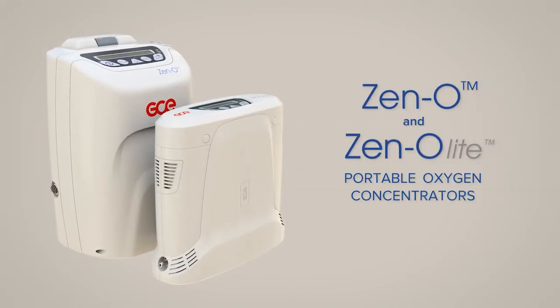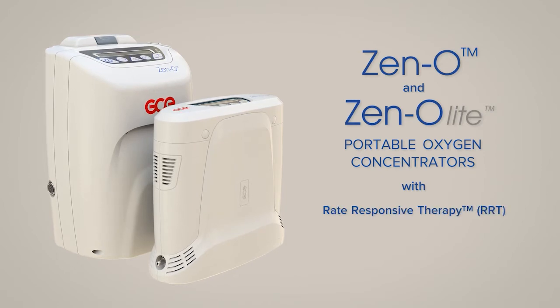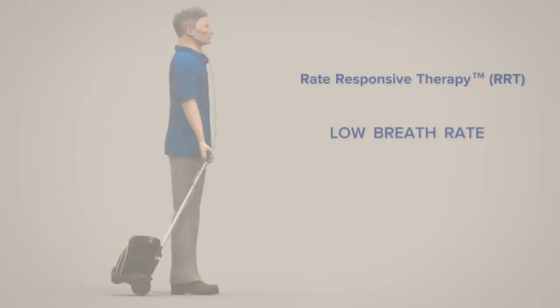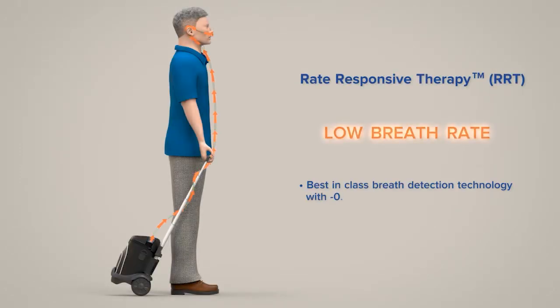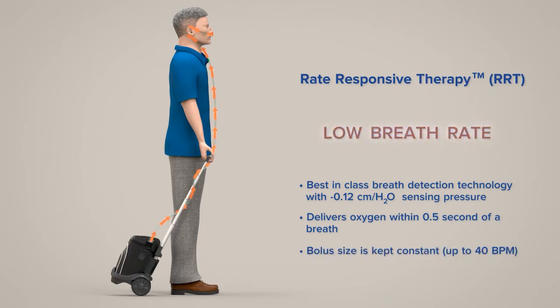The Zen-O and Zen-O Lite portable oxygen concentrators with rate-responsive therapy for active oxygen patients. With RRT, the Zen-O and Zen-O Lite oxygen concentrators offer best-in-class breath detection technology, delivering the full oxygen pulse within half a second of a breath when in pulse mode and keeping the bolus size constant up to 40 breaths per minute.